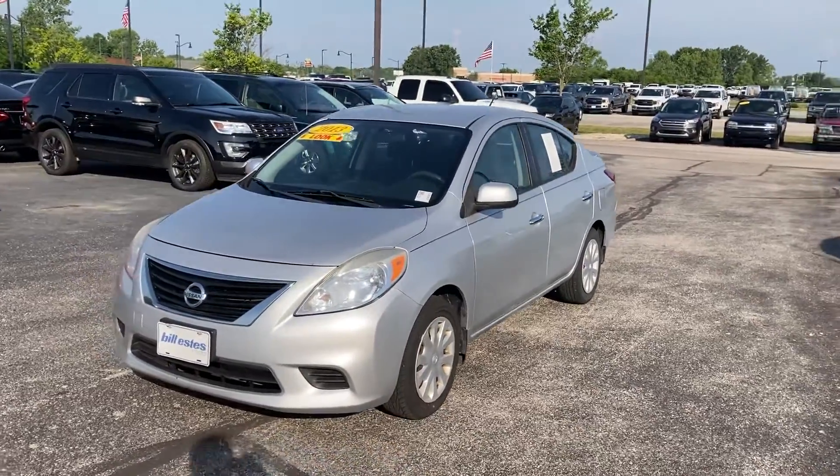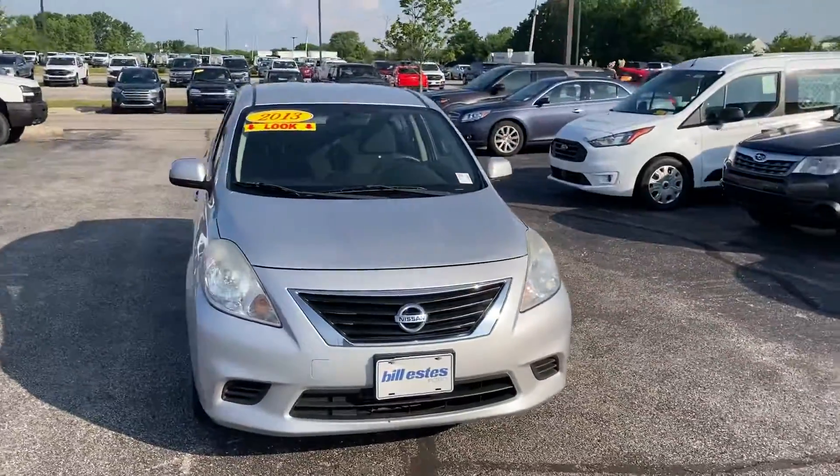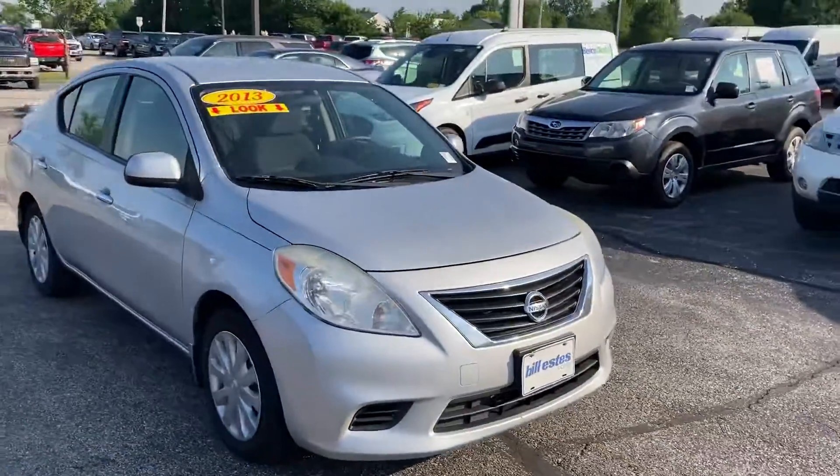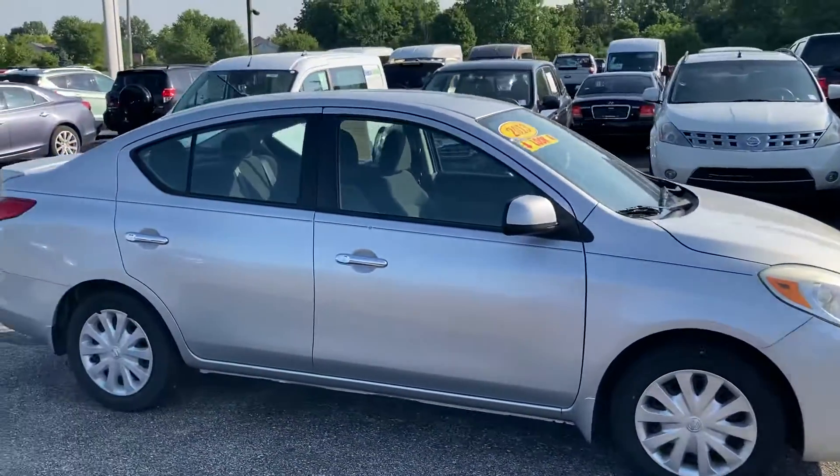Hi, this is Chris Dillon with Bill Estes Ford in Brownsburg, Indiana. I wanted to walk around our 2013 Nissan Versa. It is in great shape — it does have a check engine light, but other than that it runs great, so it must be like an O2 sensor or something like that.